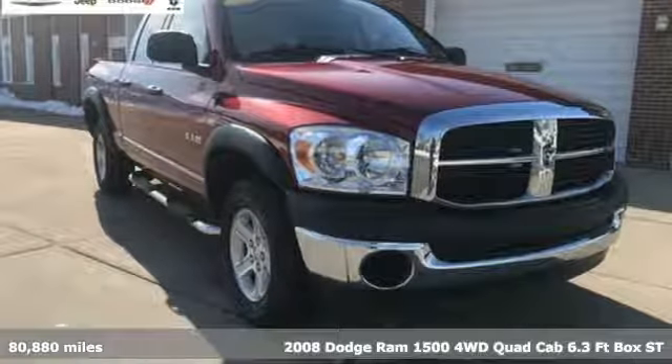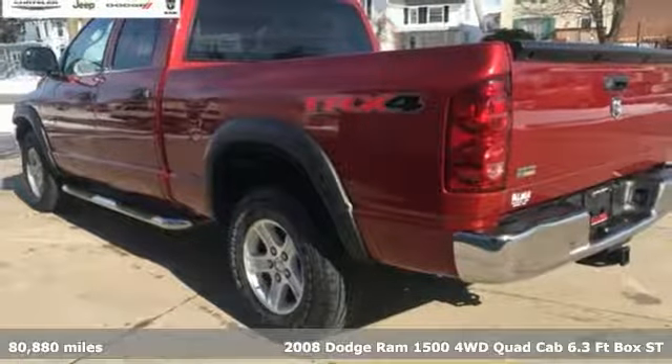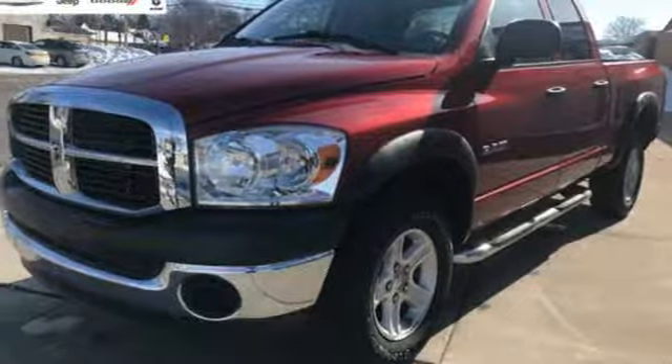It's a 2008 Dodge Ram 1500. Nature can be nasty, but this 1500 is built to take it on. It empowers you to conquer all of life's terrains.